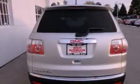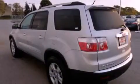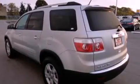Additional features include an anti-lock braking system, dual airbags, air conditioning, full power accessories, and this vehicle has less than 5,000 miles.